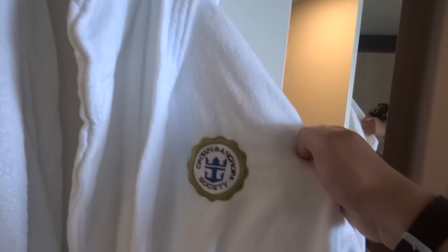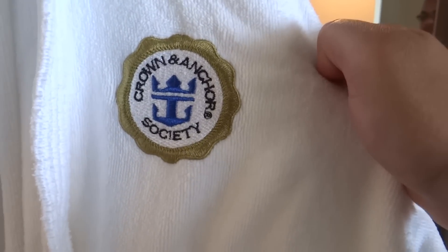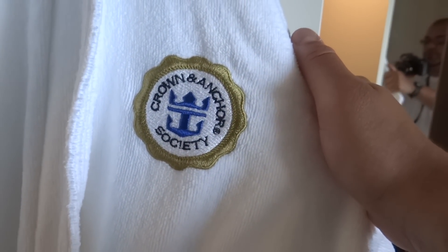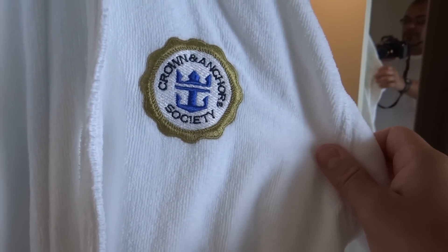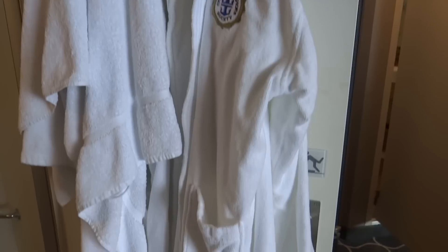Crown and Anchor members, you do have your Crown and Anchor Society robes included — I know that was a question in the last video. If you're a Crown and Anchor member, yes they are included; they give you two, and have them nice and folded on your sofa.